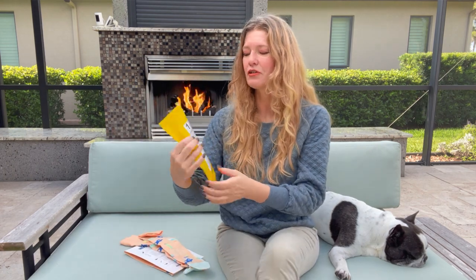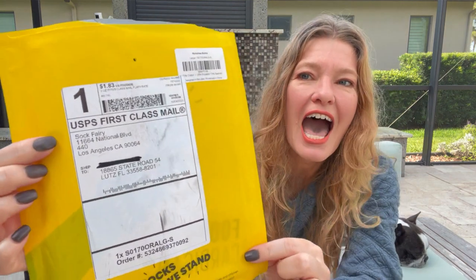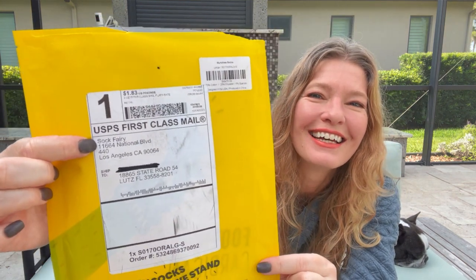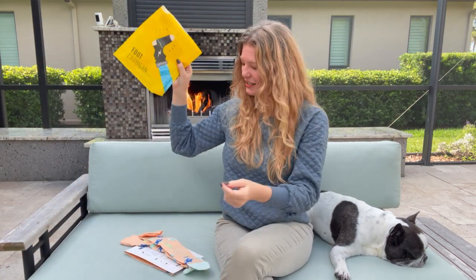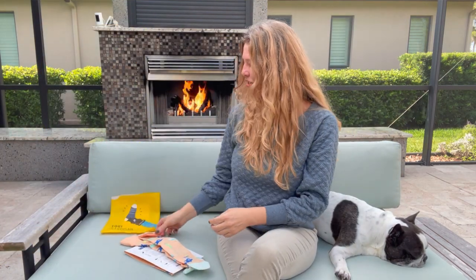This is delivered by the sock fairy — isn't that cute? So you could have a sock fairy if you wanted to.